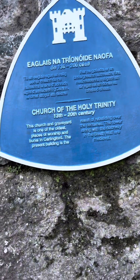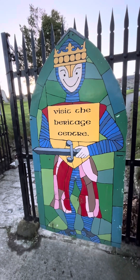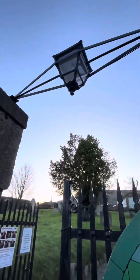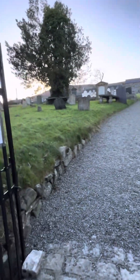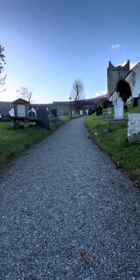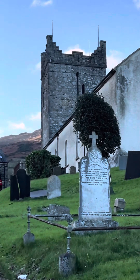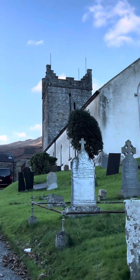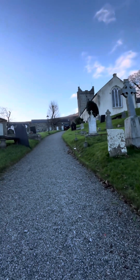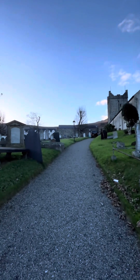I'll be able to show you the tower and the doorway. So this is Holy Trinity Church. Carlingford, of course, is a coastal town in County Louth in Ireland. The mountain in the background is Slieve Foy — I'll be able to show you that — and Carlingford Mountain. You can see the medieval tower that the board was talking about. The town is situated in between the mountain and Carlingford Lough on its southern shore, and the town of Carlingford still retains its medieval layout.